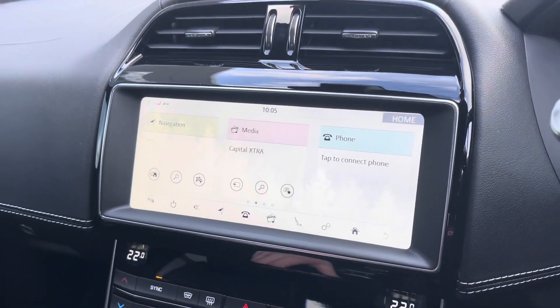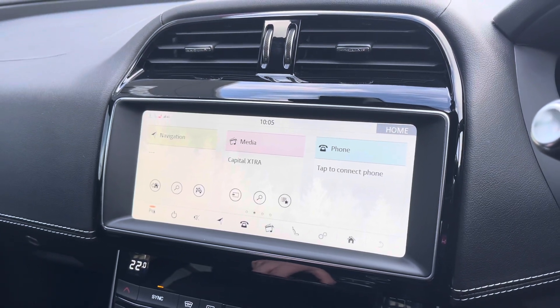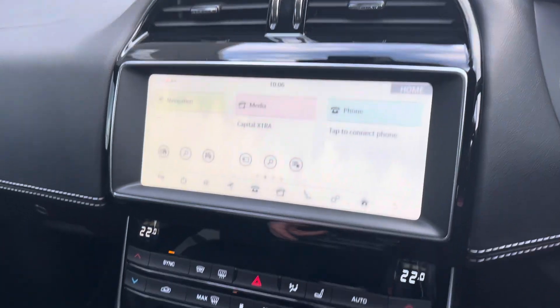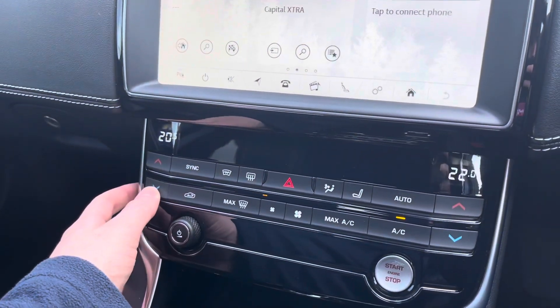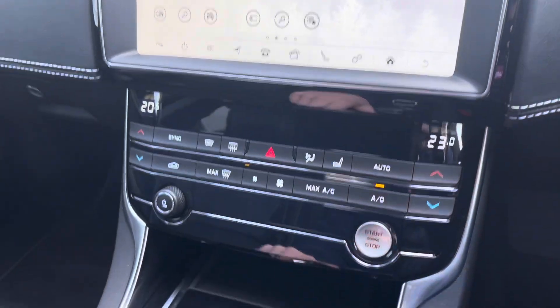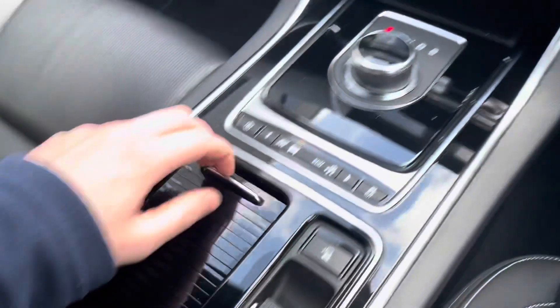You've got some quick buttons there including the ability for Apple CarPlay. Putting the car into reverse will reveal the parking sensors around the car, making manoeuvring so much easier. There's dual-zone temperature control, so you can change the temperature on each side of the car, avoiding any arguments with your front passenger about the temperature.